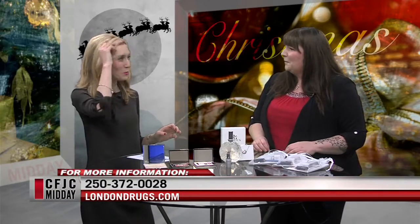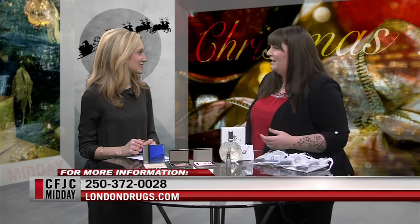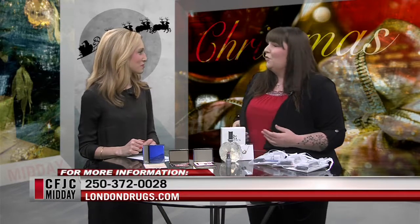Talk about that for a second because that might scare some people — when you say blue, we're not throwing it back to the eighties, are we? No, no. It's a beautiful, soft — it's got a nice shimmer to it. It's very versatile. And you know, makeup is all about having fun and being creative and finding your own you.